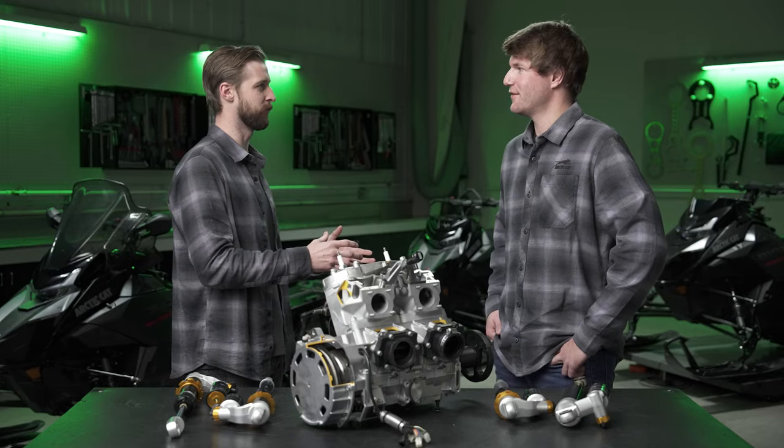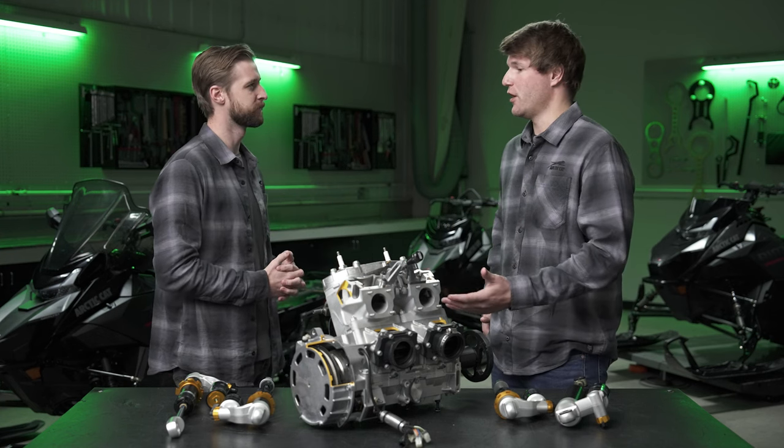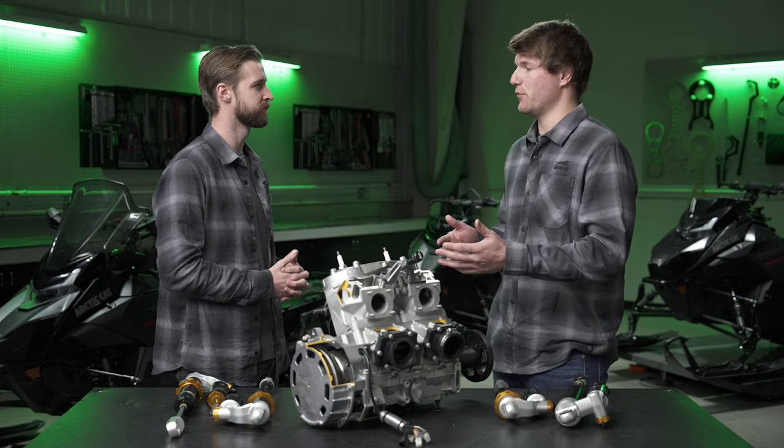I want to talk about some track options that are new for model year 2025. In the Riot, we now have a 146 with a 1.35-inch lug. Why did we move away from the 1.6? We've offered the 1.35 before in the Procross platform in the Riot. We decided to go back with the 1.35 instead of the 1.6 to differentiate between the customer that wants a more off-trail experience versus the one that wants more on-trail. The 1.35 complements the on-trail ride experience more, whereas the 1.75 is a stiffer lug, better for off-trail and deep powder days.